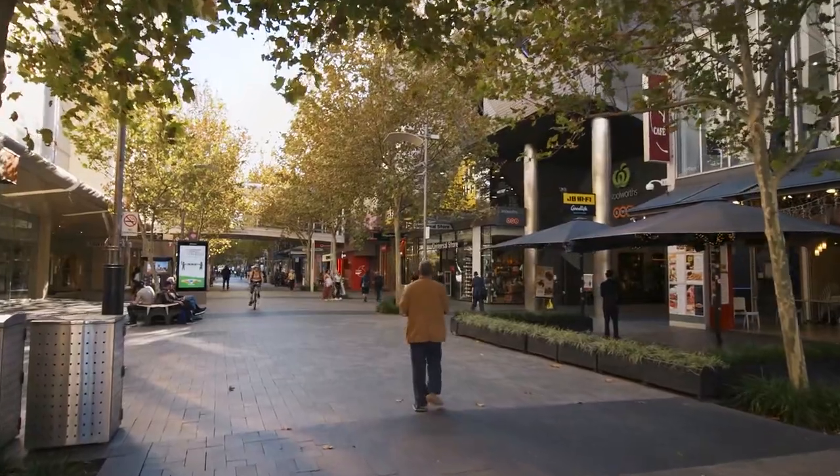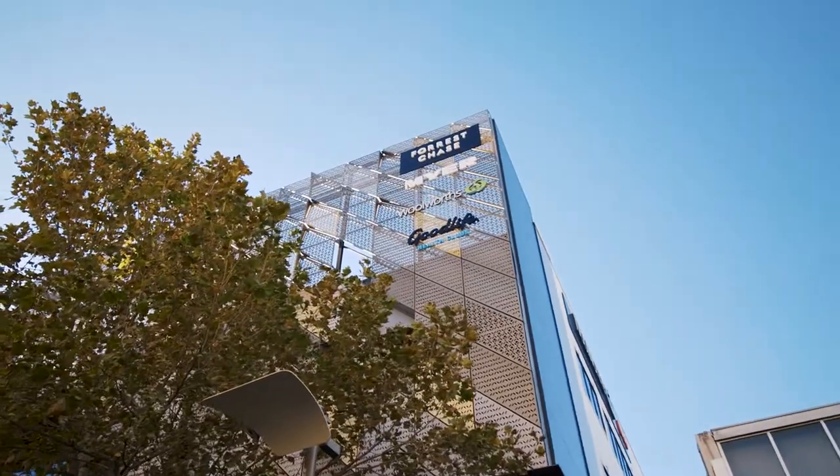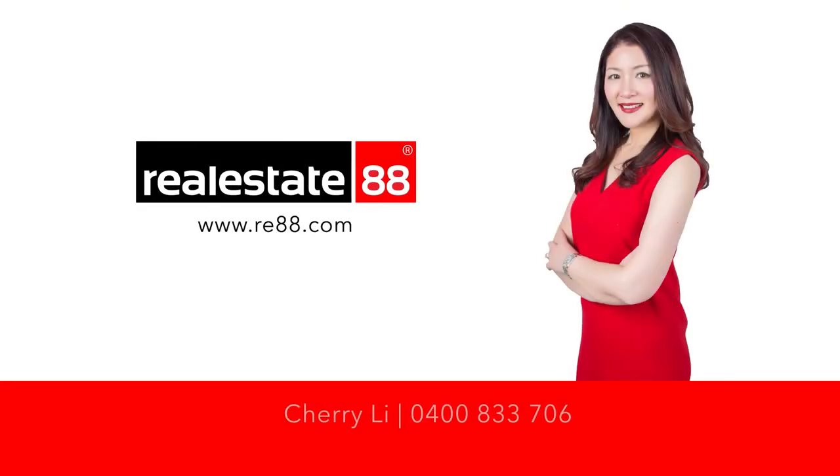Thank you for viewing this fantastic apartment with me. I'm Cherry Lee, and I invite you to join me for a private inspection. I'll see you next time.